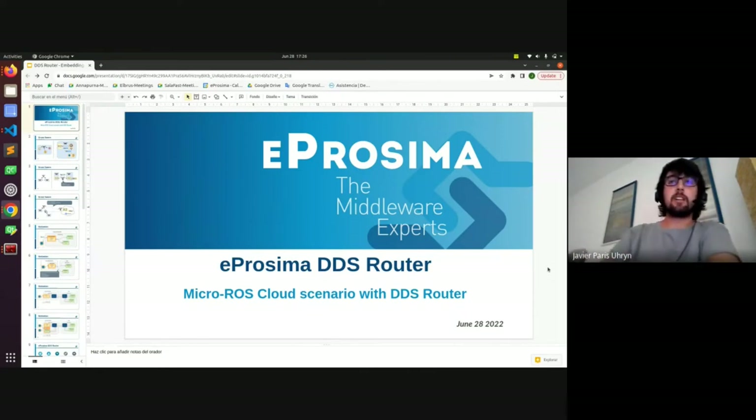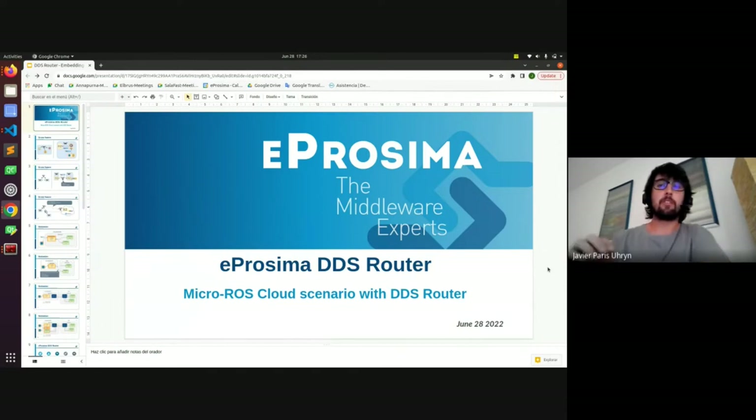I'm going to present the DDS Router. This is a new application we have developed at eProsima and it is perfectly compatible with micro-ROS. This tool is very useful for scenarios where you need to connect with a cloud or connect multiple ROS nodes in one network. For example, if you are under different routers or have a dynamic robot that cannot be attached to only one LAN.